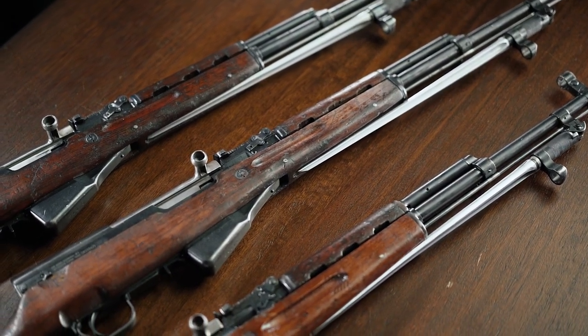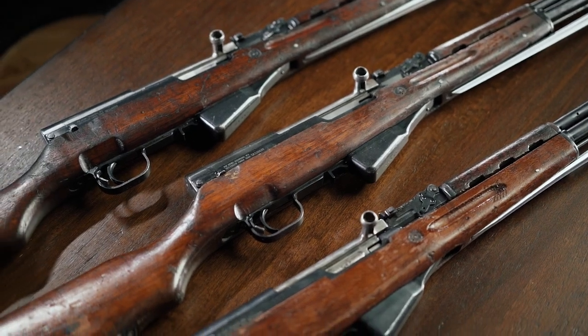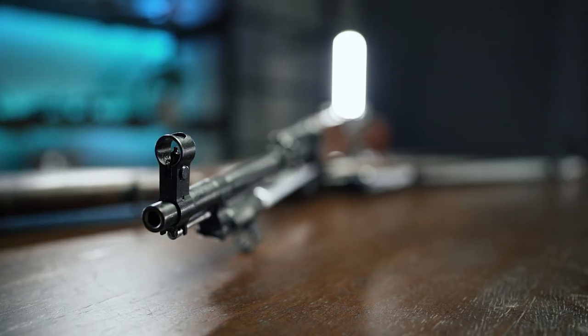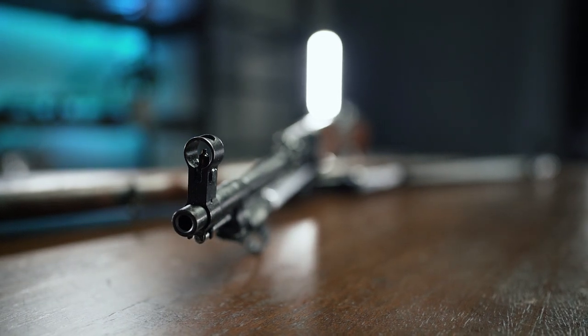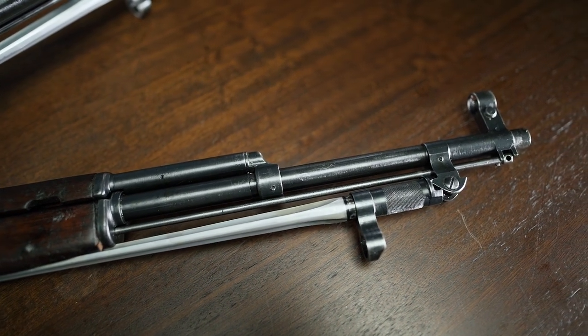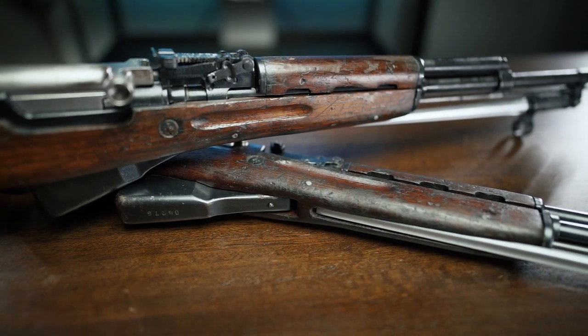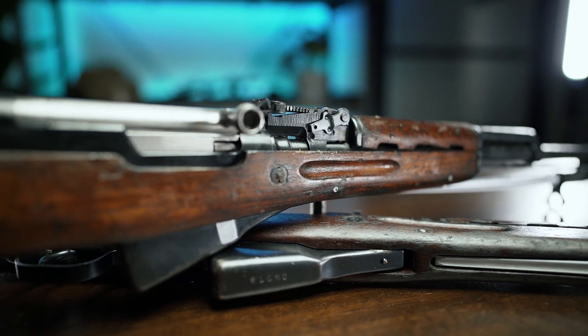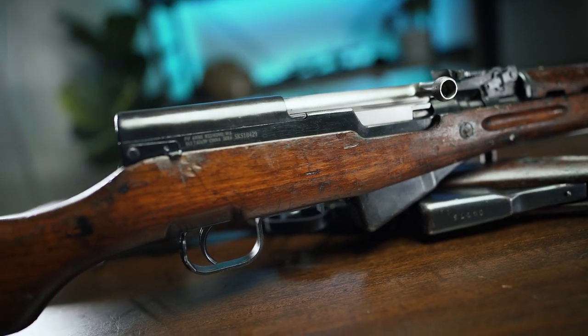The Chinese themselves would go on to produce millions of Type 56 carbines, which is exactly where the three you see in front of you come from. From front to back, you've got your hooded front sight and barrel with no muzzle device, an underfolding spike-type bayonet that's essentially a long flathead screwdriver, your gas tube and handguard assembly, the rear sight block, your bolt assembly, trigger assembly, and the stock itself.